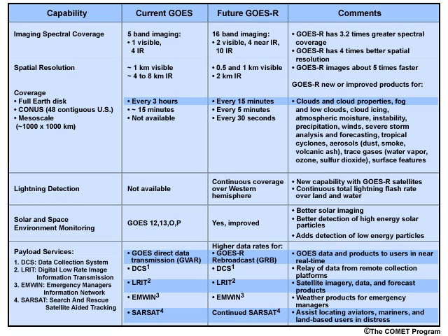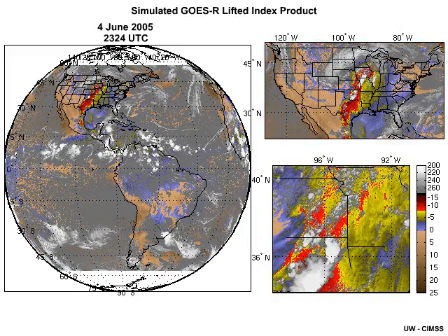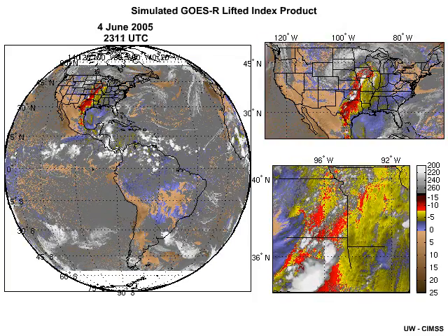The Advanced Baseline Imager, ABI, is a 16-channel imager that will provide better products for forecasting, severe weather warning, numerical weather prediction, and climate and environmental monitoring. The ABI improves on the current GOES imager with four times higher spatial resolution, five times faster imaging, increased spectral coverage due to 3.2 times more channels, and more accurate measurements. Imagery at visible, near-infrared, and infrared wavelengths will be produced for most of the Western Hemisphere every 15 minutes, compared to the current 3-hour interval. In the contiguous United States, the viewing interval will shrink from 15 minutes to every 5 minutes, and for a movable smaller-scale area during severe weather and other environmental emergencies, imagery will be available every 30 seconds.